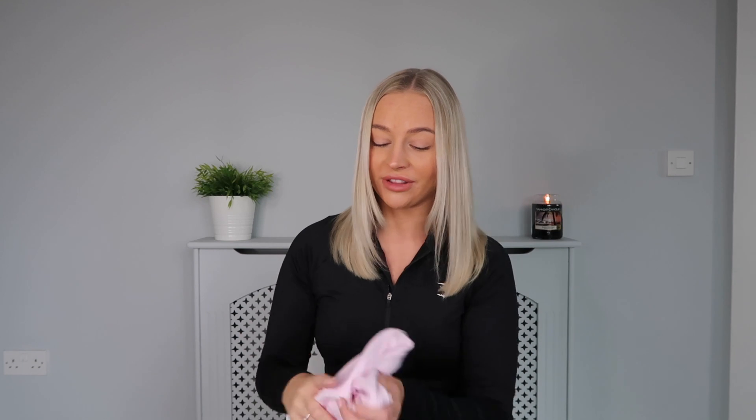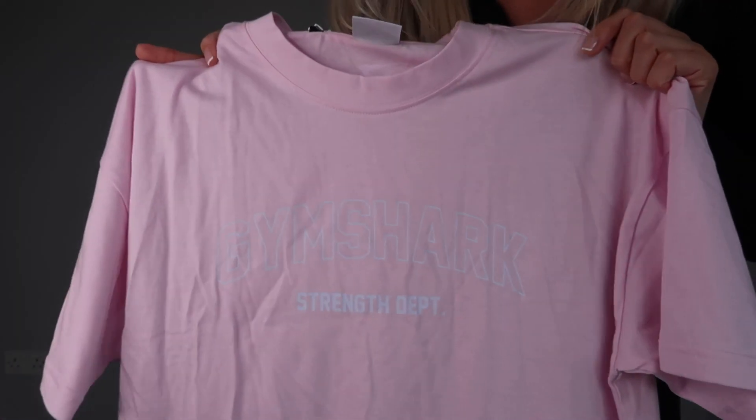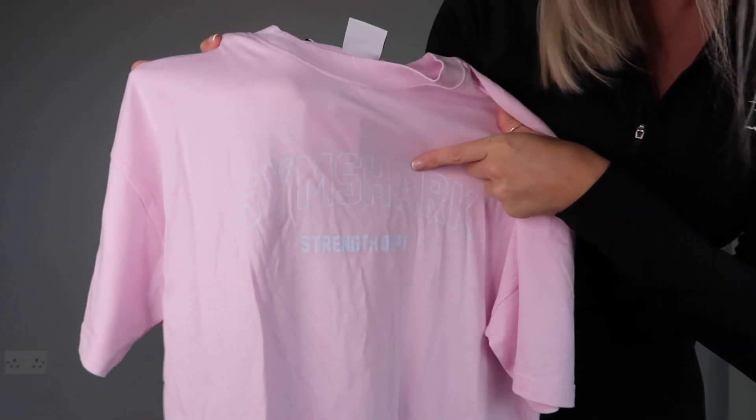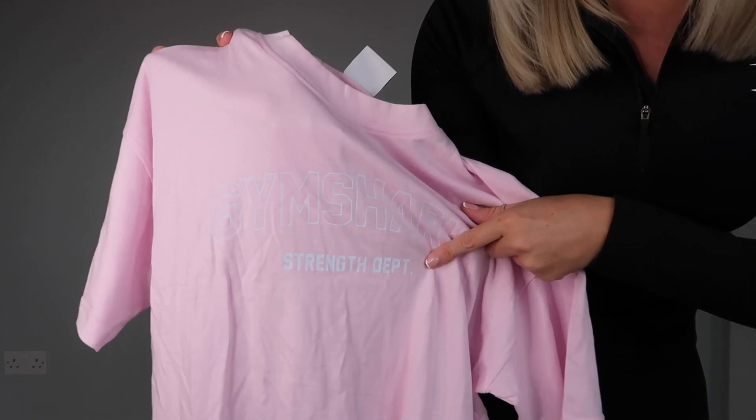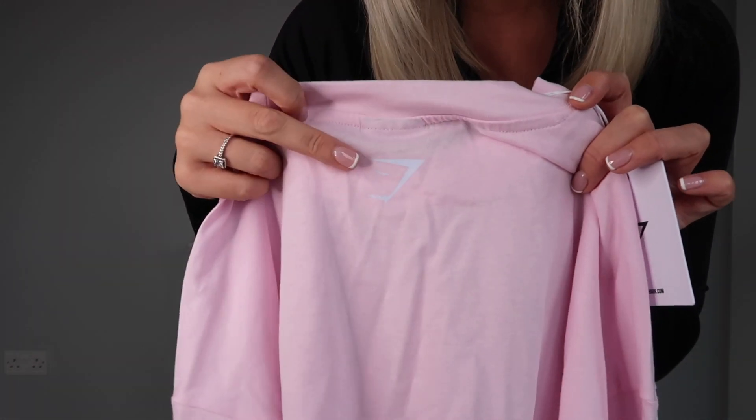I'm loving the pink recently — how cute is this t-shirt! Super lightweight, not very thick at all, but I really like that because I love throwing on a t-shirt over my gym wear or when you don't want a thick t-shirt on. A full try-on is happening at the end of the video so stay tuned. Excuse the creases — I wasn't going to iron it, to be honest. Up close you've got 'Gymshark' across the top and then the 'Strength Department' bit there — super simplistic, which I absolutely love.